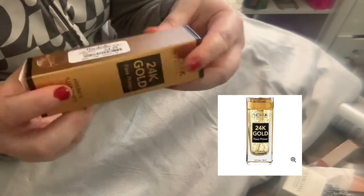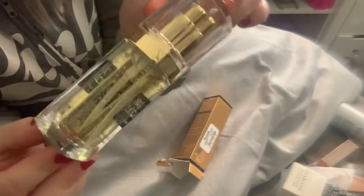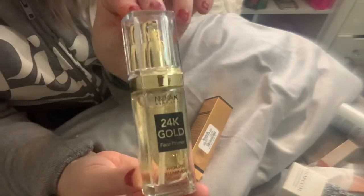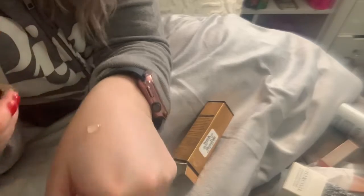I also found this 24k gold face primer for $4.99. What I love about it is the packaging — look at this, it has like glitter. It's just so pretty. If you just have it sitting with your makeup stuff, it looks gorgeous. I'm a sucker for packaging — I loved it. I'm going to put some on my hand and see how it looks. There it is, so it does work.